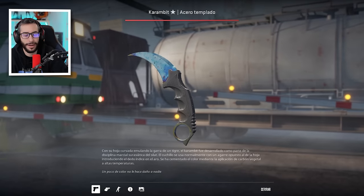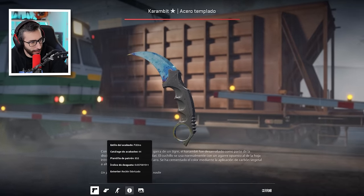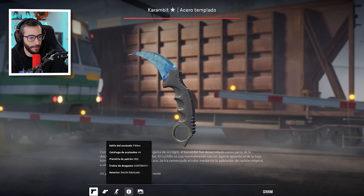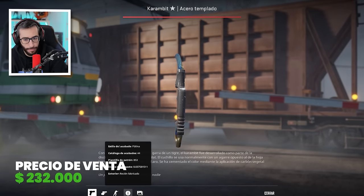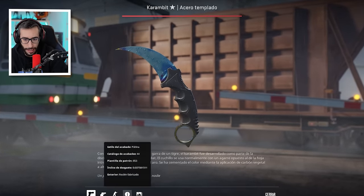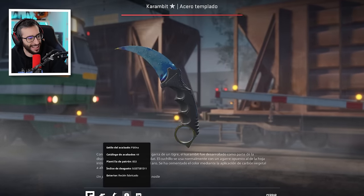Top número 3. Ya empezamos con el podio, chicos y chicas. Medalla de bronce para el Karambit Blue Gem Factory New con el patrón 853. Venta realizada en 2023. Esta es una de las mayores ventas de forma no privada que tiene este cuchillo, y hablamos de 232.000 dólares por, sin lugar a dudas, uno de los mejores cuchillos del juego. Factory New y con un patrón muy top tier 1.